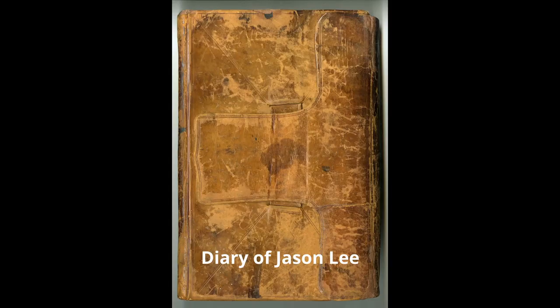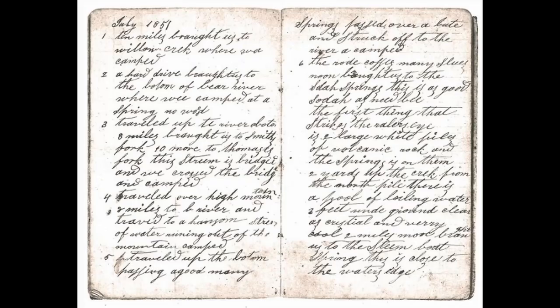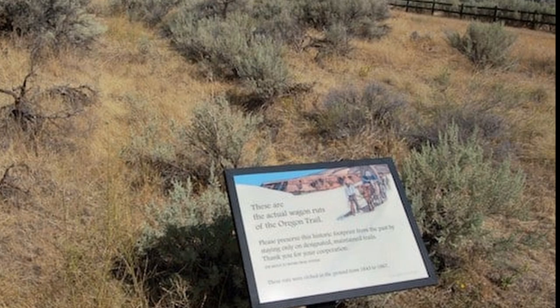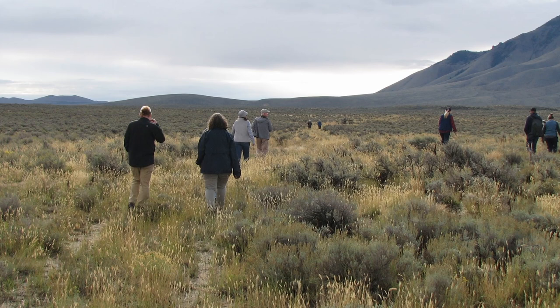Jerry is a diary researcher with over 3,000 accounts of people who traveled in Idaho. He compiles those accounts by location to build a detailed picture of what each site looked like in immigrant times. By gathering hundreds of accounts per location, he can identify the best descriptions from various authors and share that perspective with visitors. He loves the first-person accounts — being able to read what someone wrote 170 years ago and then go out in the field and see what they were talking about.